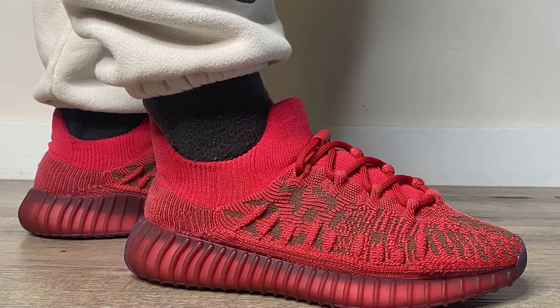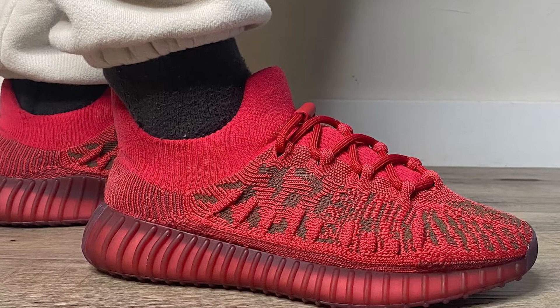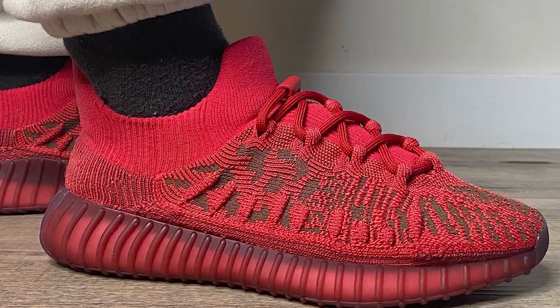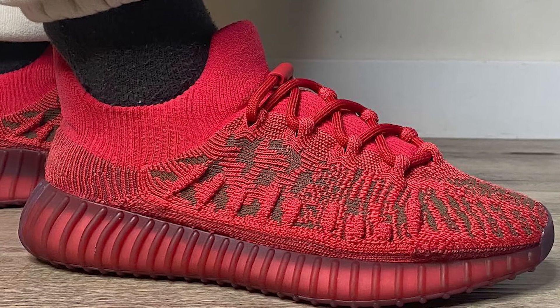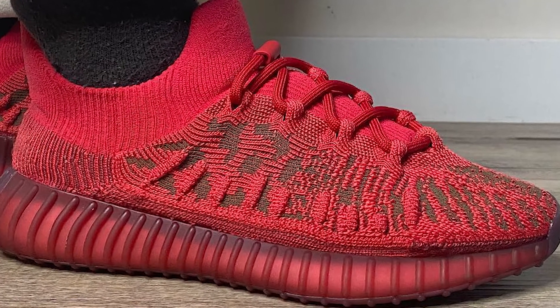The first release we're going to get this month is the Yeezy 350 V2 Compact Slate Red. These are the second colorway from this silhouette — the first was the Compact Slate Blue, which dropped in December 2021. These kicks are a mix of the Yeezy Basketball Knit sneaker and a typical 350 Yeezy sneaker, made up of an engineered 3D knitted upper giving a sock-like fit and support. They come with all-red infinity shoelaces for easy on and off wear, with TPU sidewalls and full-length Boost technology.